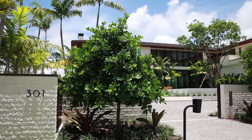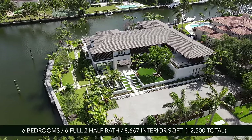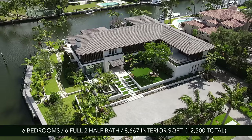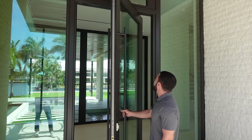Hey everyone, welcome back to the channel. Today I brought you to Coral Gables and we're in the coveted Gables Estates, taking a look at a brand new construction six-bedroom, six-and-a-half bathroom — actually it has two half bathrooms — about 8,700 square feet in total on the inside, asking 33.8 million dollars. My name is Jason Matuk, I'm a realtor in South Florida, and this is what I do: I take you around and show you the nicest homes for sale.